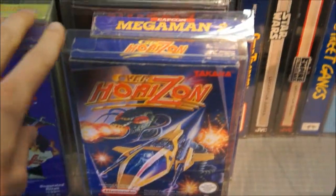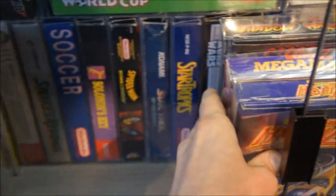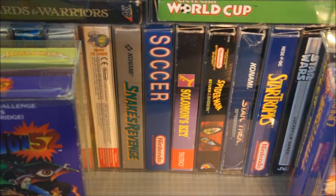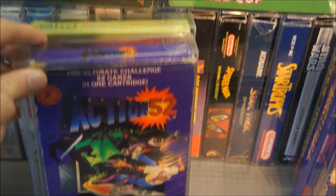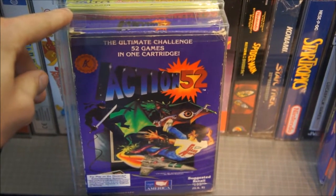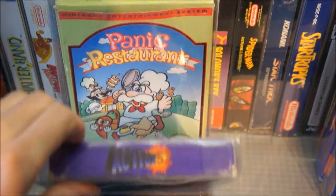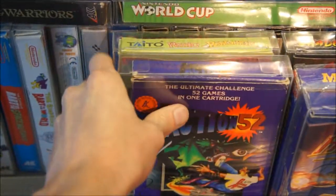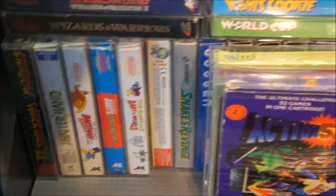You already saw Over Horizon, Mega Man 2, Shadow Warriors — also known as Ninja Gaiden. Behind that we have some Star Trek, Spider-Man, Snake's Revenge, and Smurfs. Here's Action 52 — if you want to see a video on the contents of Action 52, this one is 100% complete and you won't find a more complete copy; check it out on my channel. Panic Restaurant — also quite a rare game. And here are some more Simpsons titles and Shadow Warriors 2.